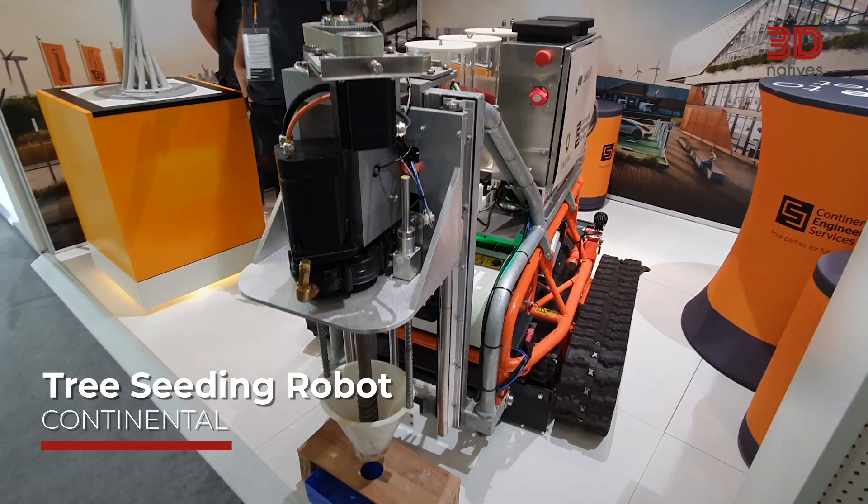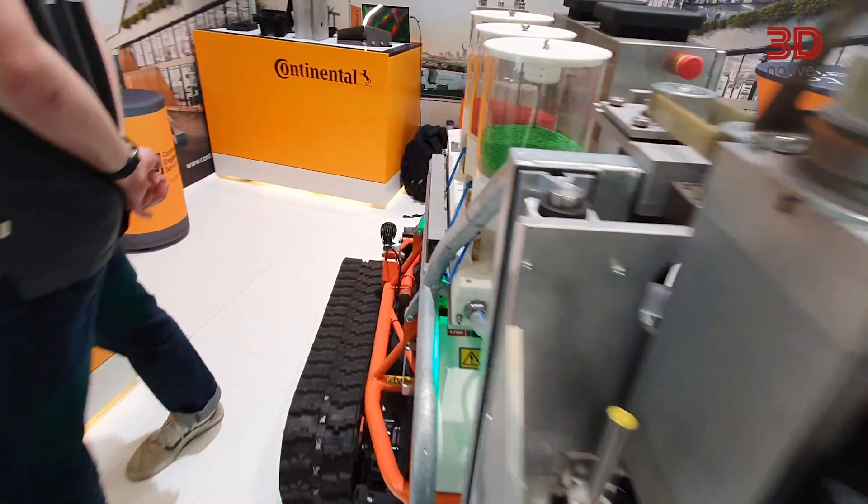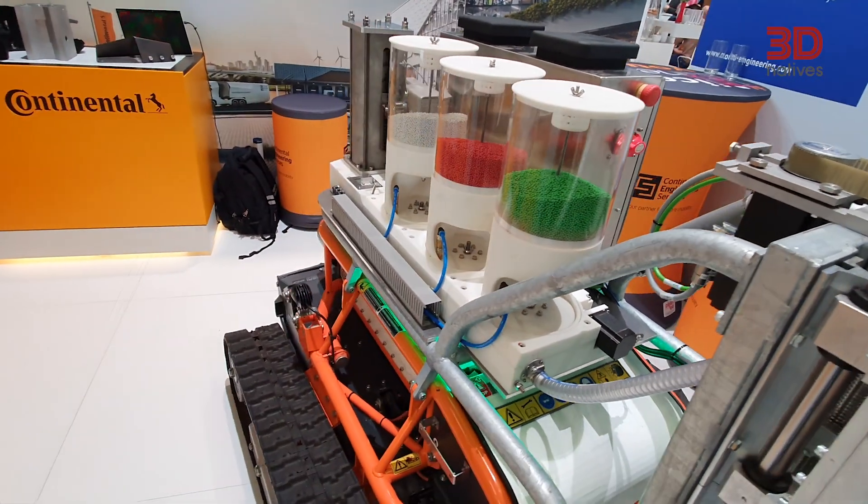Steven from 3D Natives — thank you for checking us out today. I've been at Formnext for a couple of days and I saw something very impressive at Continental. Just behind me, we might have the thing that is going to save us from climate change, natural disasters — people who are making inventions are actually working. Please check it out at Continental.